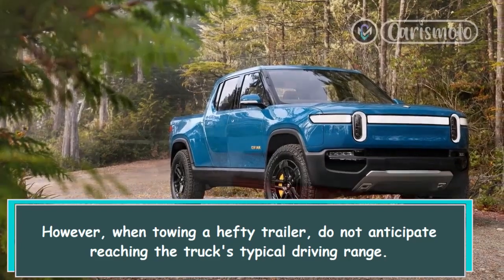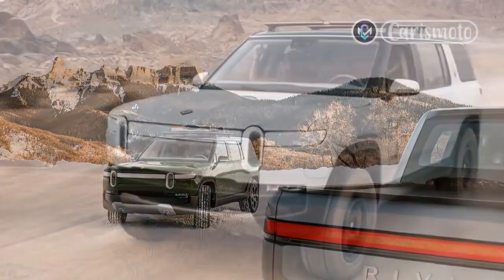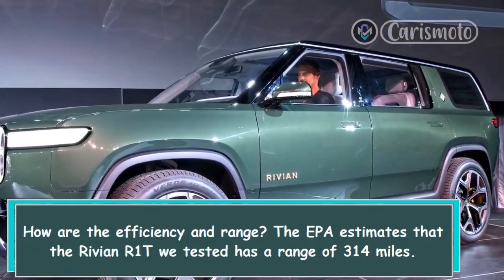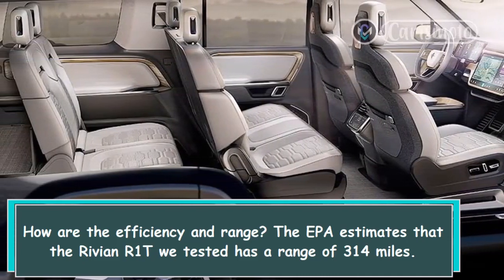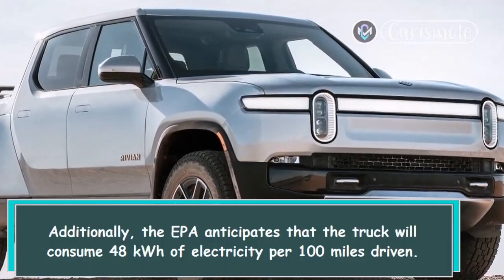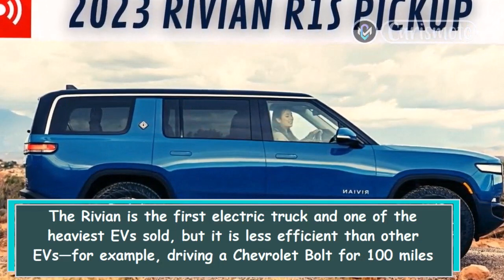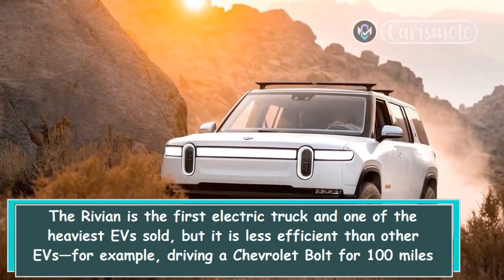However, when towing a heavy trailer, do not expect to reach the truck's typical driving range. The layout of most DC fast-charging stations can also make it difficult to recharge with a trailer attached. The EPA estimates the Rivian R1T has a range of 314 miles and will consume 48 kilowatt-hours of electricity per 100 miles driven. The Rivian is one of the heaviest EVs sold and is less efficient than other EVs — for example, driving a Chevrolet Bolt for 100 miles uses only 28 kilowatt-hours.